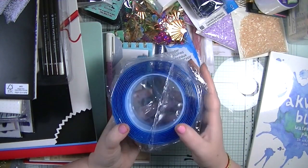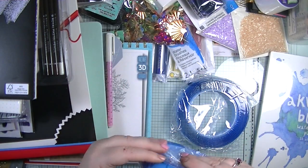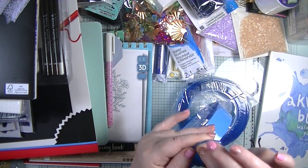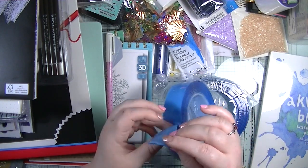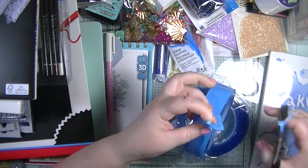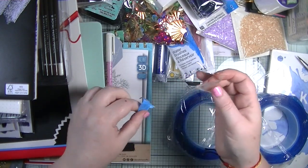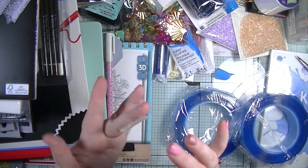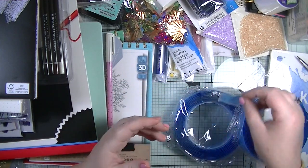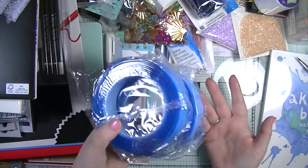Now this is my bargain buy - two rolls of clear foam tape. My husband helped cut a bit off to show you. I found these two rolls in a charity shop and they cost me two pounds for both! I was so so happy with that.